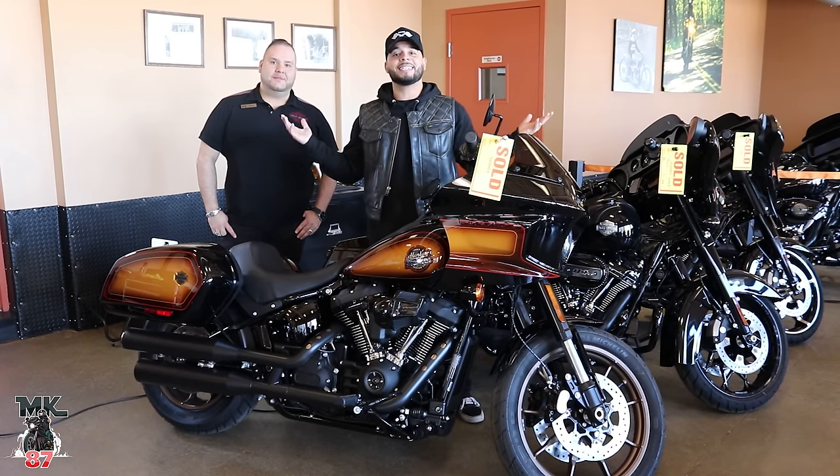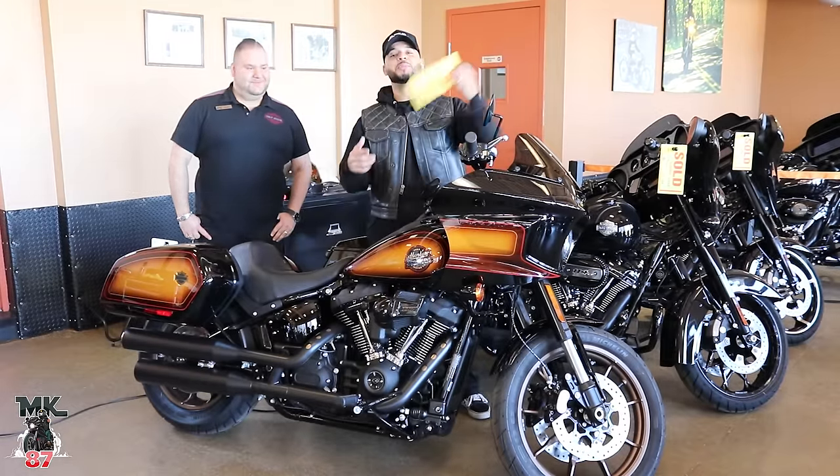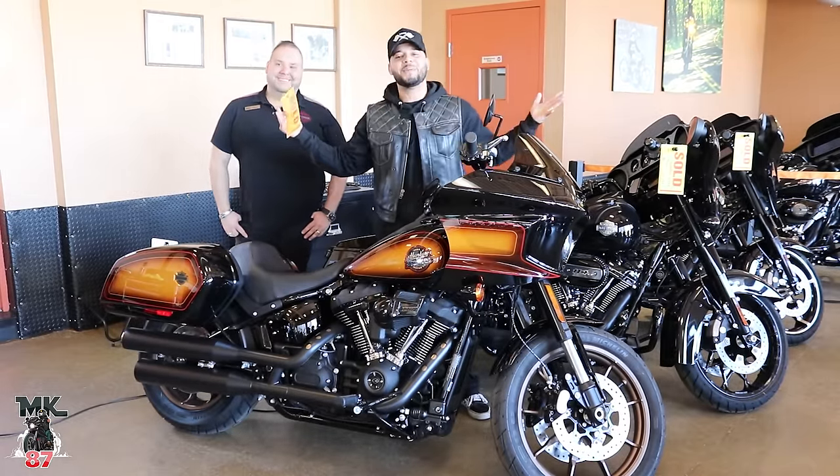Alright, so we did a thing today. This tag right here is for me. This is my brand new 2024 Harley-Davidson Lowrider ST. Tobacco Fade, baby. Let's go.